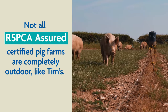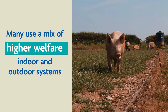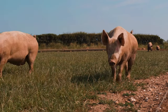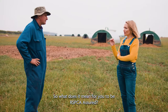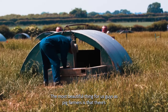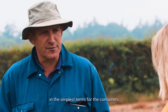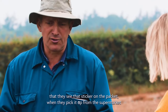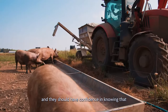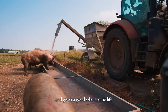Not all RSPCA Assured certified pig farms are completely outdoor, like Tim's. Many use a mix of higher welfare indoor and outdoor systems. So what does it mean for you to be RSPCA Assured? The most beautiful thing for us as pig farmers is that there's a very visible and easy sticker. In the simplest terms for consumers, they see that sticker on the packet when they pick it up from the supermarket or their local butcher and they should have confidence knowing that the pigs have been looked after well and given a good, wholesome life.